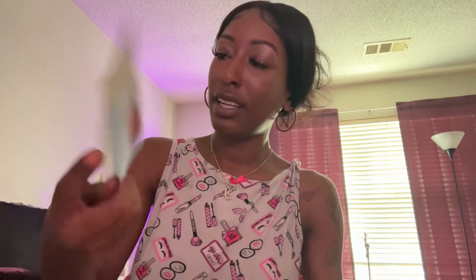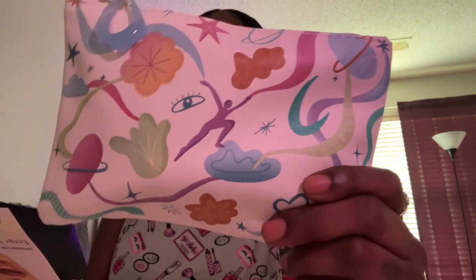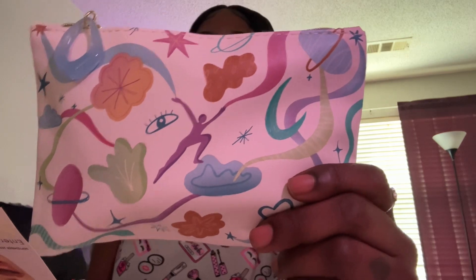For September, when you open it you get a brochure that shares everything that's in your pack. This month's bag looks like this — which is so cute, I love this. It's most definitely giving fall vibes. I'm most definitely gonna put it in my purse because my purse this month is olive. Anyway, let's see what's inside.